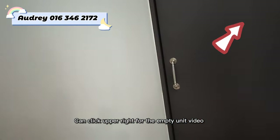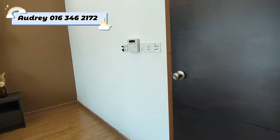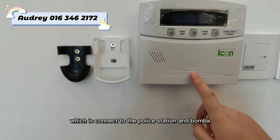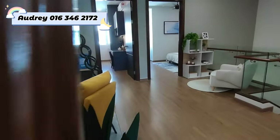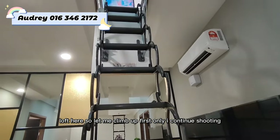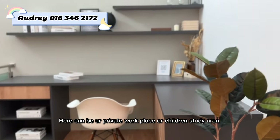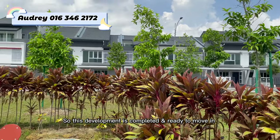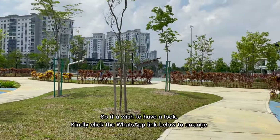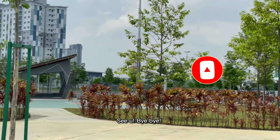You can click the upper right for the empty unit video. Other than that, a smart home system is provided, connected to the police station and fire brigade. Finally, the loft up top can be used as a private workplace or children's study area. This development is completed and ready to move in with all facilities provided. If you'd like to arrange a viewing, click the WhatsApp link below. See you, bye!